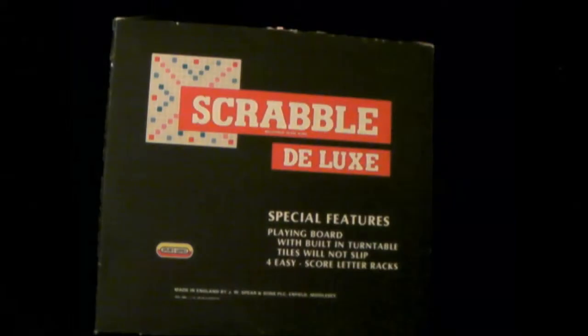Hello, I am the Curator and this is today's item. This is part of the Scrabble period of time videos. And this is my Scrabble board — this is Scrabble Deluxe, registered trademark of Spears Games.